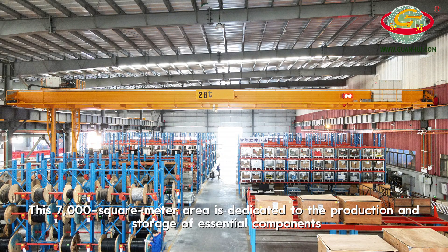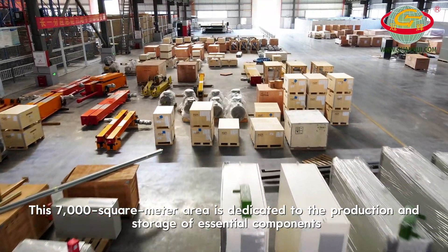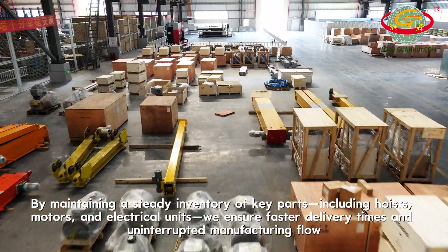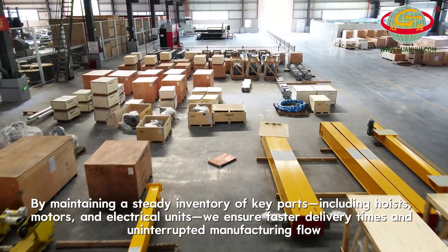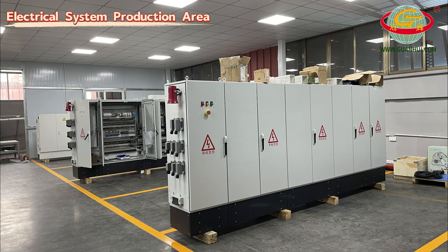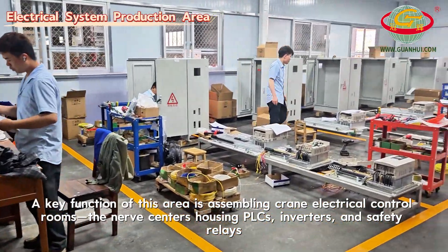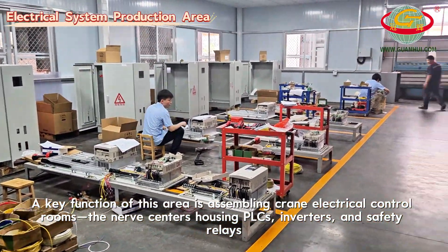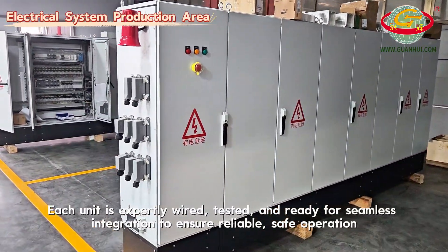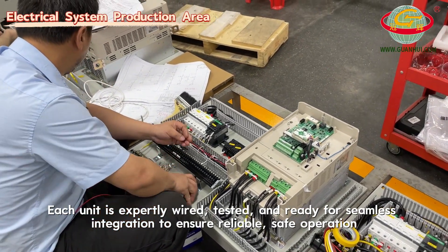This 7,000 square meter area is dedicated to the production and storage of essential components. By maintaining a steady inventory of key parts including hoists, motors and electrical units, we ensure faster delivery times and uninterrupted manufacturing flow. A key function of this area is assembling crane electrical control rooms — the nerve centers housing PLCs, inverters and safety relays. Each unit is expertly wired, tested and ready for seamless integration to ensure reliable, safe operation.